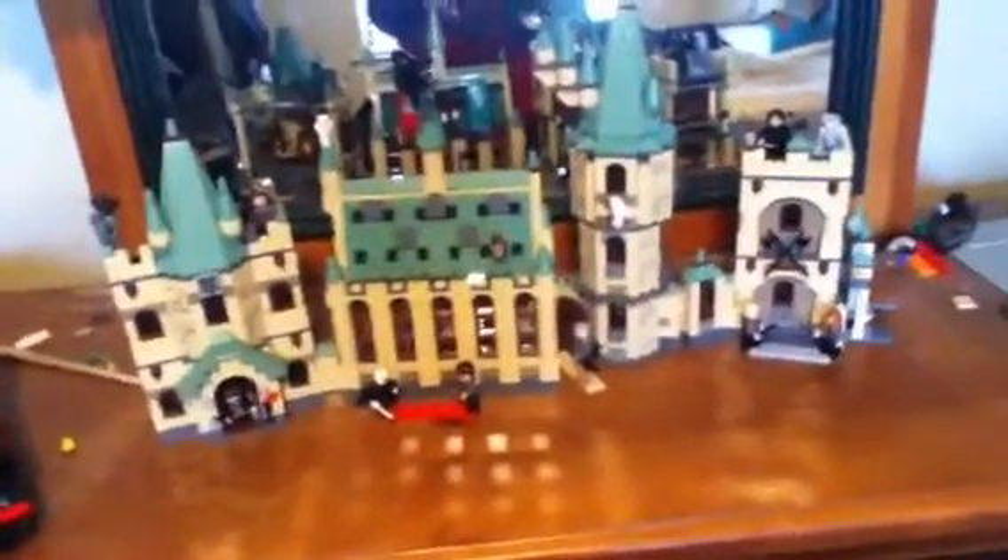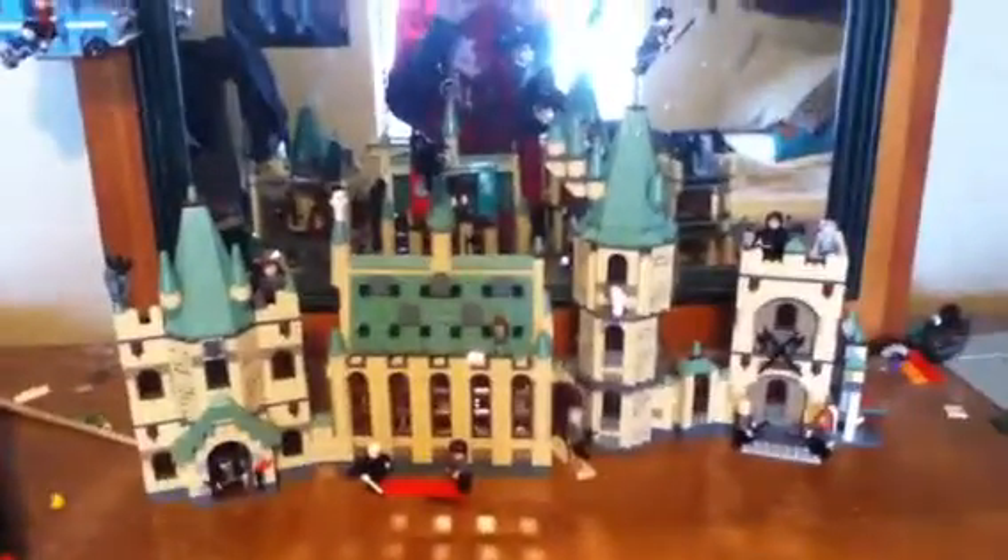Okay, YouTube, this is Hagrid's Balls again, and I will be reviewing the Lego Hogwarts. Here we go.